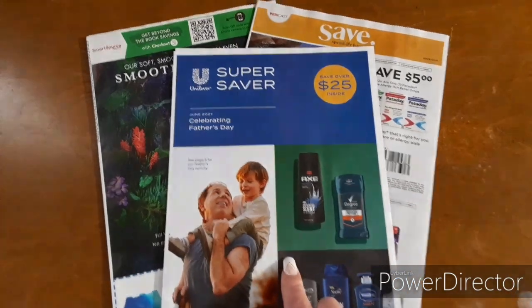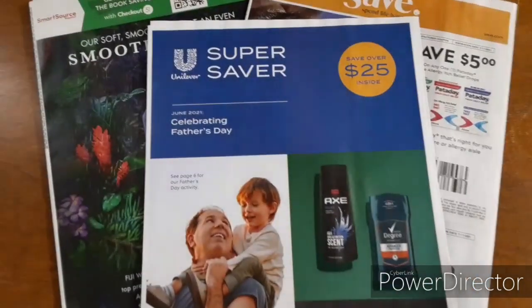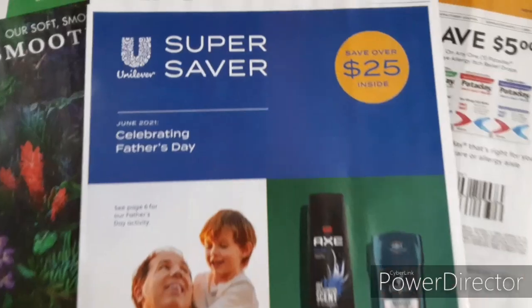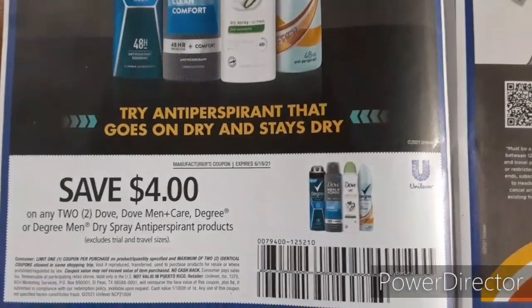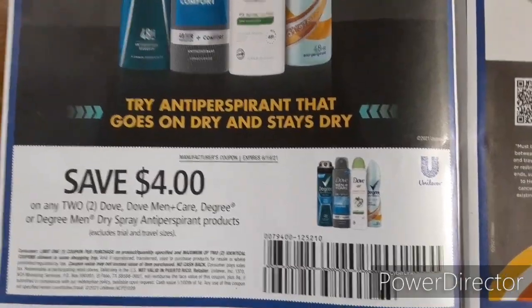Alright guys, here are the inserts that I received in my newspaper today. First up, we have the Unilever Super Saver. We have $25 worth of coupons inside. This one is a smaller one — I was kind of disappointed. But we have $4 off two for the Dove and Degree Dry Sprays.